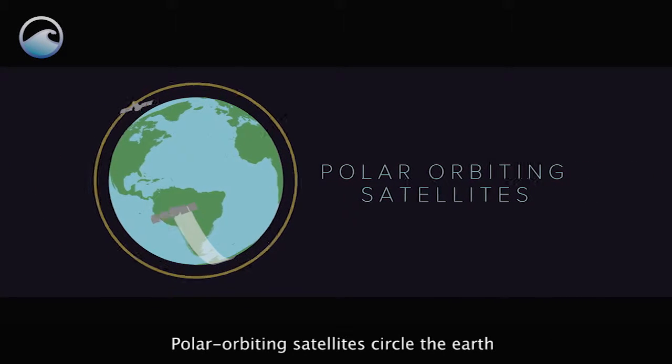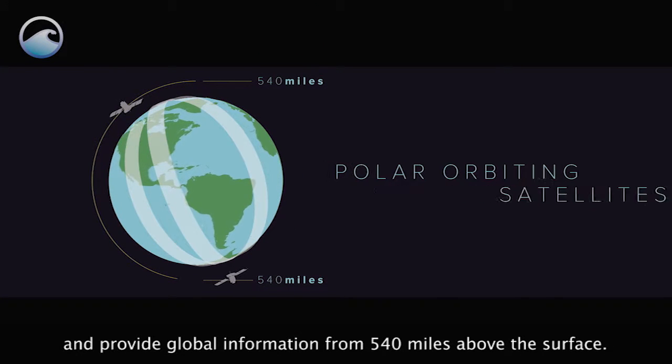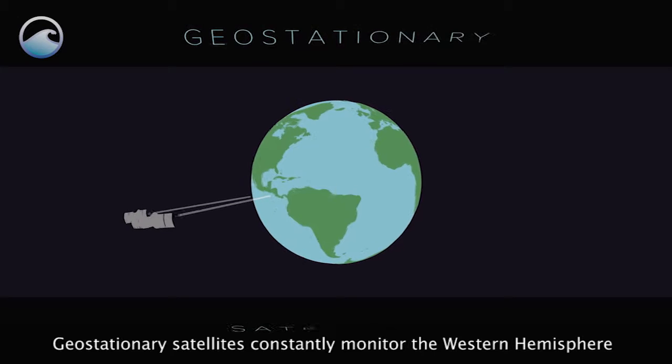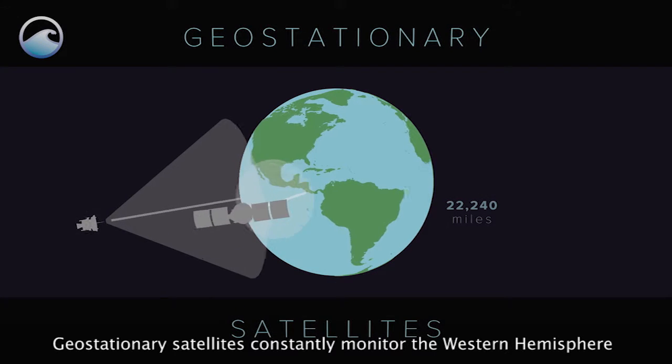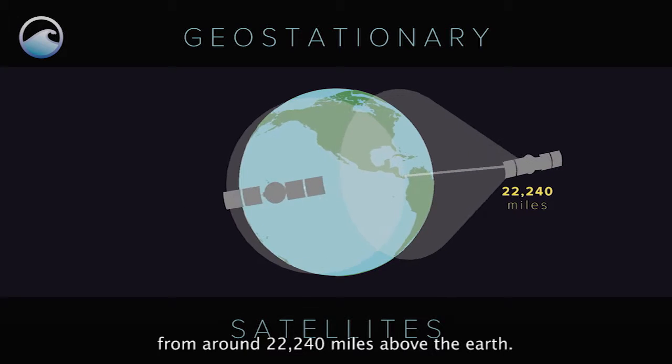Polar Orbiting Satellites circle the Earth and provide global information from 540 miles above the surface. Geostationary Satellites constantly monitor the Western Hemisphere from 22,240 miles above the Earth.